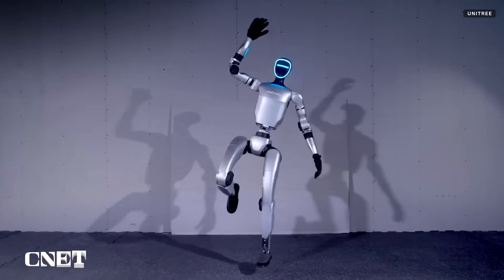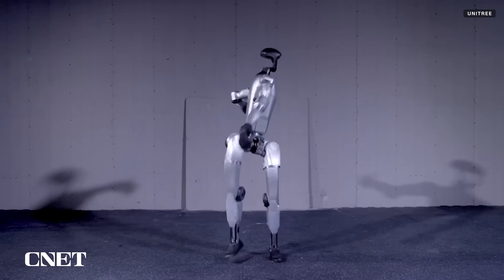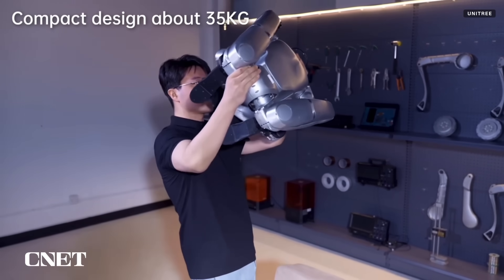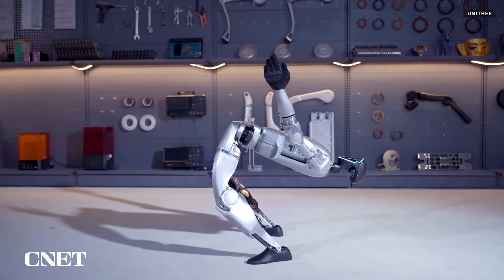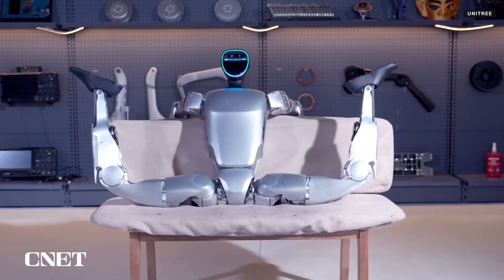We can see this clearly in the Unitree G1, a smaller, more affordable humanoid robot starting at $16,000 that folds up to less than three feet in size, presumably for things like storage and shipping. Unitree is a Chinese company that distinguishes itself in the crowded field of robotics by producing more affordable robots on both two and four legs.